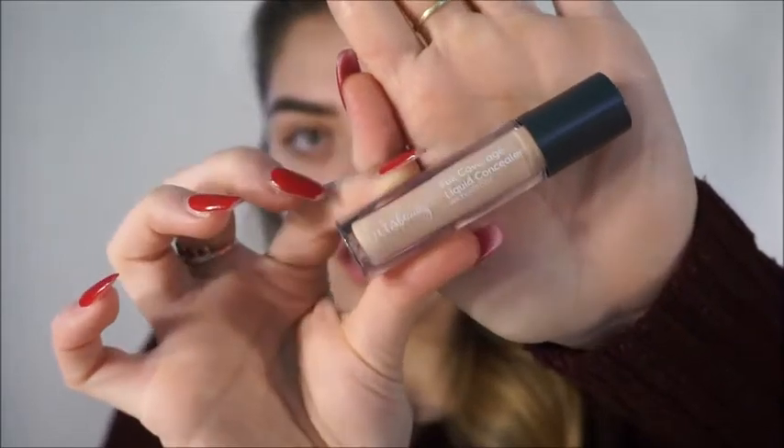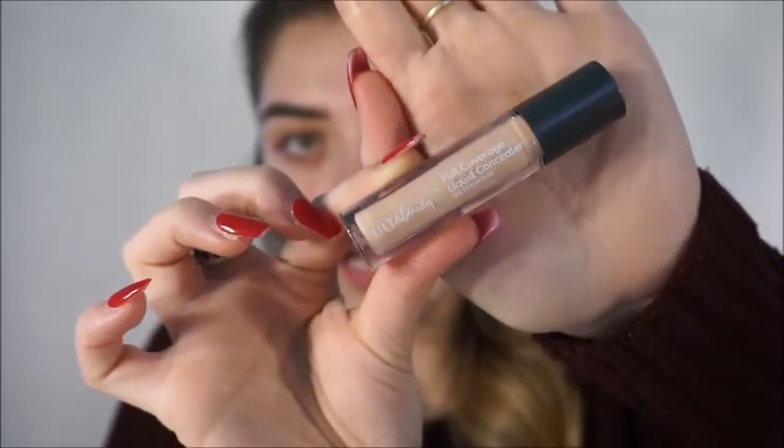I'm going to be using my concealer and I'm going to be using the Ulta Beauty high coverage concealer. This concealer has been my holy grail recently — I just love the coverage it gives me and it's really affordable.